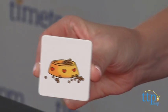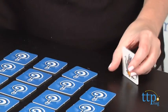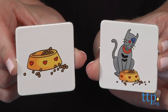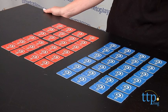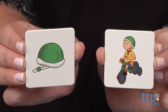If the player flips over, let's say, a bowl of food and the card with Gilbert the Cat and the bowl of food, then you've made the match. You get to keep those two cards and continue to play for as long as you continue making matches. If your cards do not match, turn them back over and it's the next player's turn. The player with the most matches wins the game.